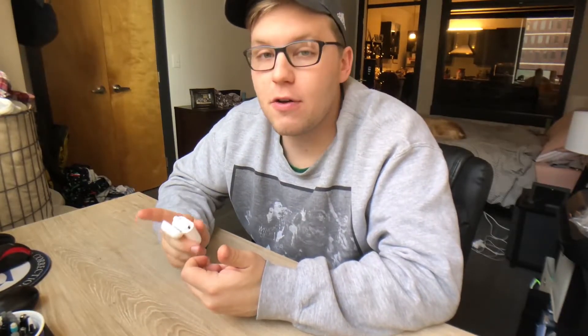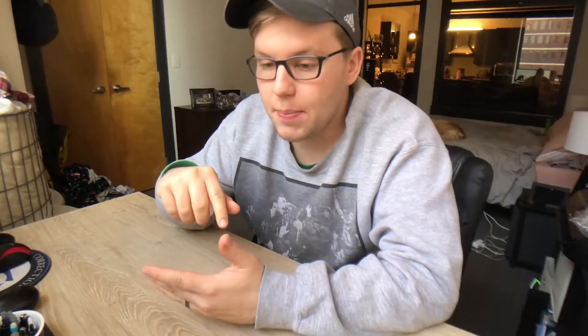Pro number four: pairing. If you're an iPhone user, the pairing process is painless. You just open up your phone, open the AirPod case, and a screen comes up that says 'AirPods detected.' You hit the connect button and boom, they're connected.